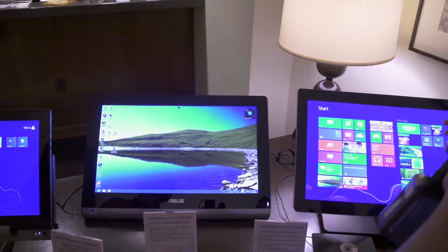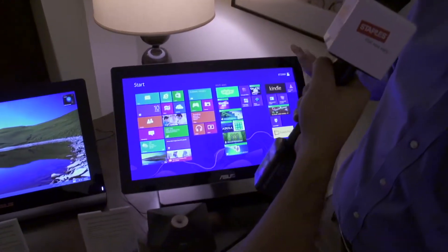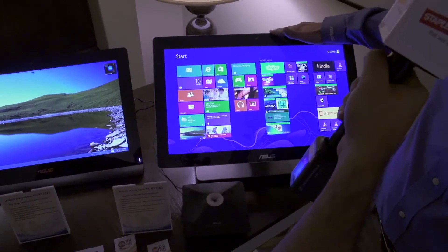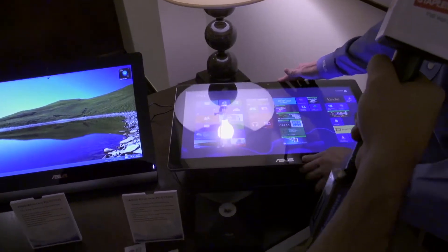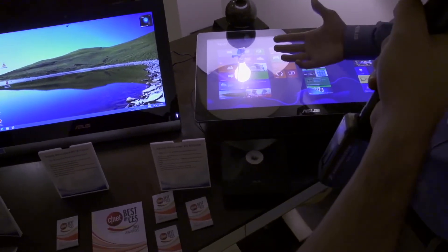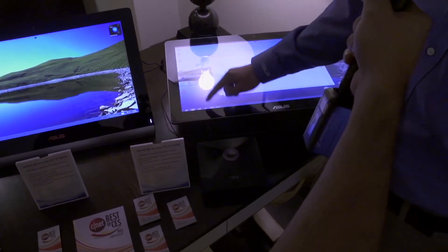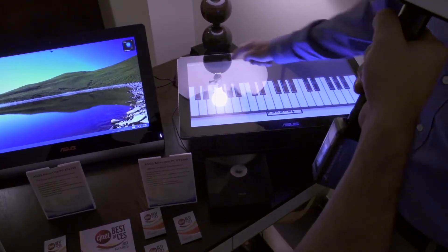Moving over to the right, we're going to see a couple more unique features. This is the ET2300 — a full-capacitive display with 10-point touch. It's going to be a lot more flexible in terms of movement and actually goes all the way down into a tabletop position. You'll be able to do collaborative touch with multiple people — think board games, instrument games, like playing piano. That's really going to bring a great experience to the home and let multiple people enjoy the touch experience.